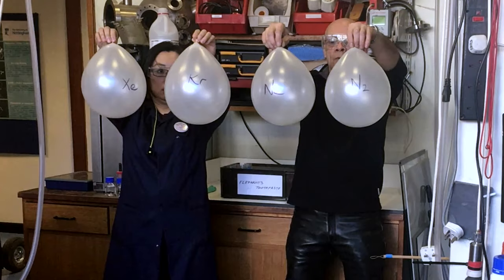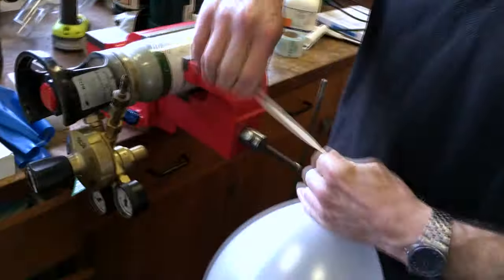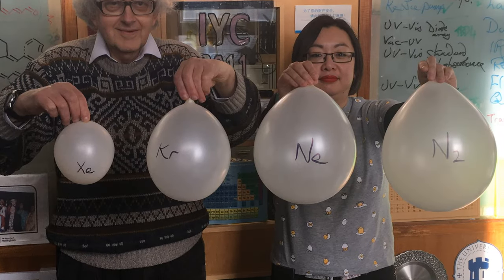So after the dropping experiment, the balloons were taken to my office, and you can see from the photo they were more or less the same size. The next day I was horrified — the xenon balloon had got small. I ran down and told Neil he hadn't filled it up properly and persuaded him to fill another one. I thought he hadn't tied the knot properly, but the next day the same thing had happened: the xenon balloon had got small, and I was really puzzled.